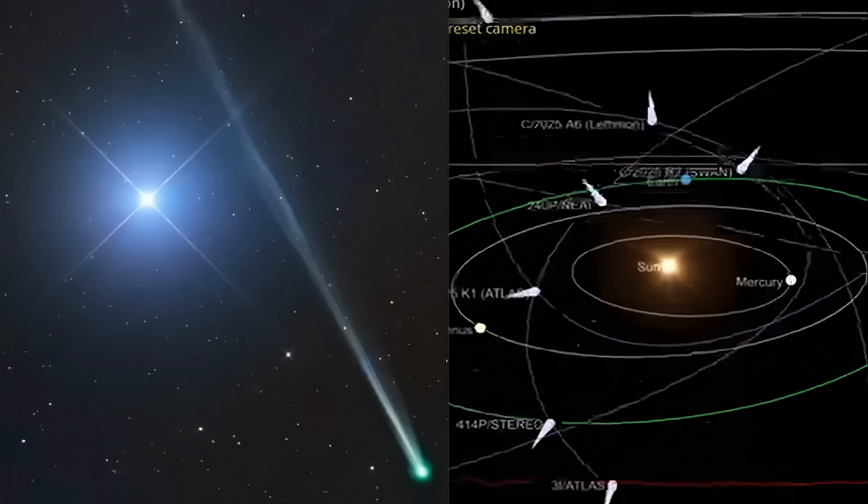This is like the 20th comet, I think, that the SWAN observatory has picked up. They've dubbed this one C/2025 R2 SWAN — that's the one you see here on the left — and it's continuing to brighten. Right now it's around magnitude plus 7, so if you have binoculars you can see it. But if it brightens any more, people in the northern hemisphere will be able to see this in the weeks ahead.